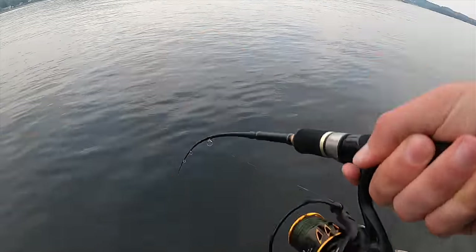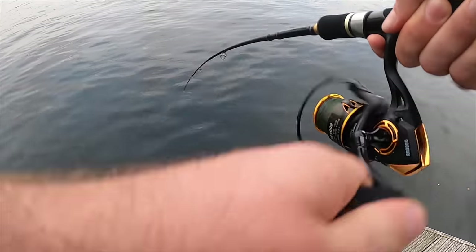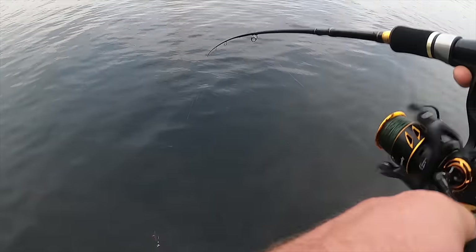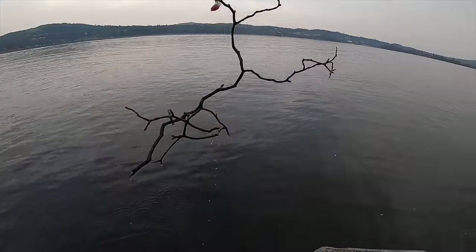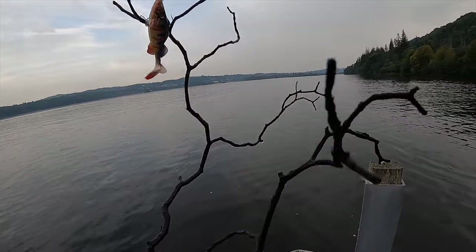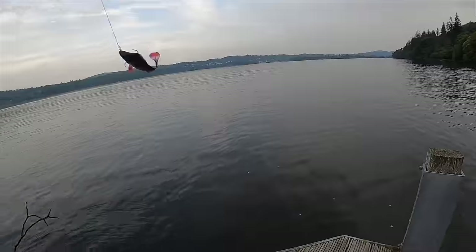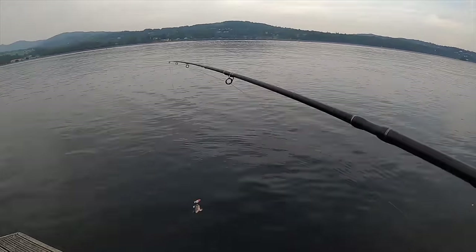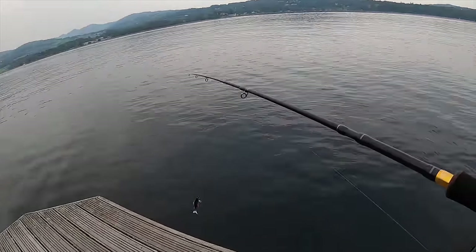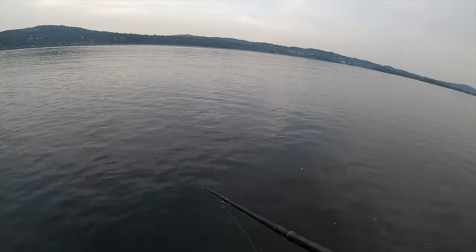Fish on! That could be it - the jetty monster! No way! This feels like a nice one. Oh no. I really thought that was a big pike as well. Oh my days, I'm such an idiot. It well and truly had me sold. Oh well - win some, you lose some, don't you?